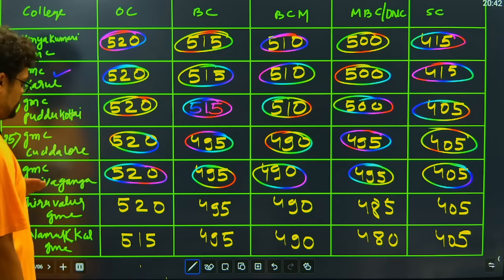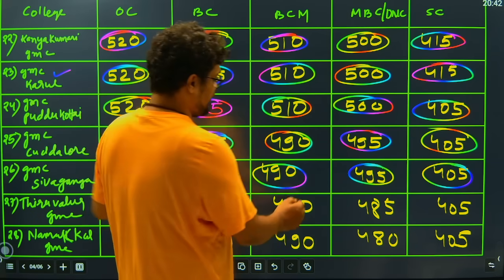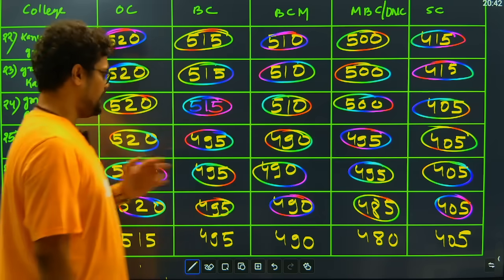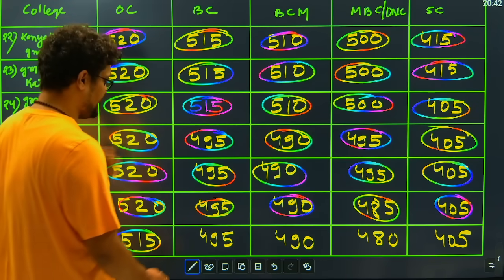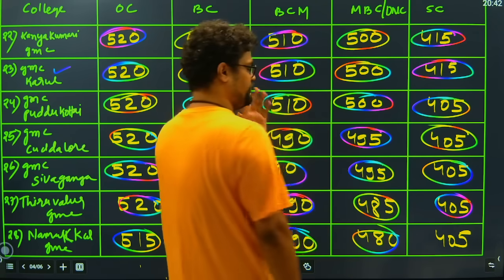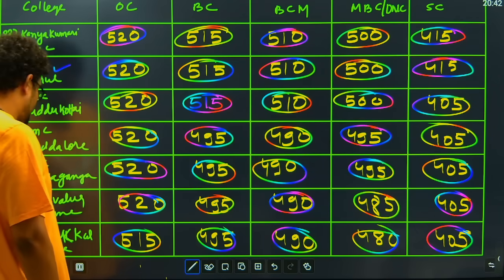Then we have Thiruvallu GMC: 520 closing for OC candidates, 495 closing for BC, 490 closing for BCM, 485 closing for MBC, and 405 closing for SC candidates. Then we have Namakkal GMC: 515 closing for OC candidates, 495 closing for BC, 490 closing for BCM, 480 closing for MBC, and 405 closing for SC candidates.